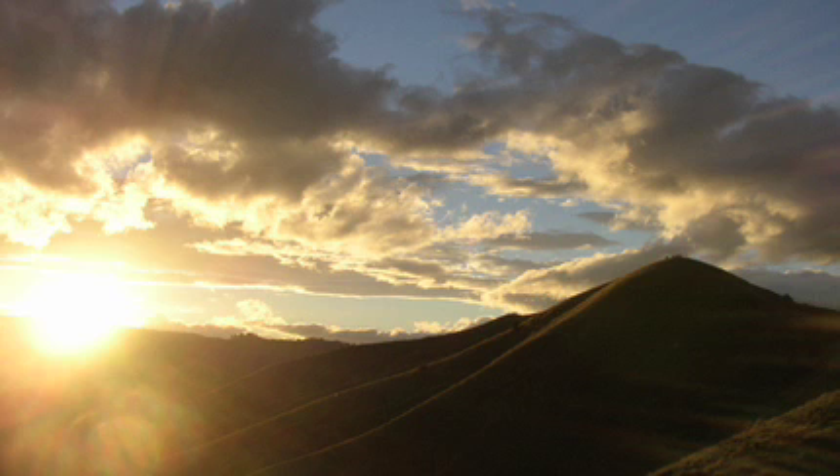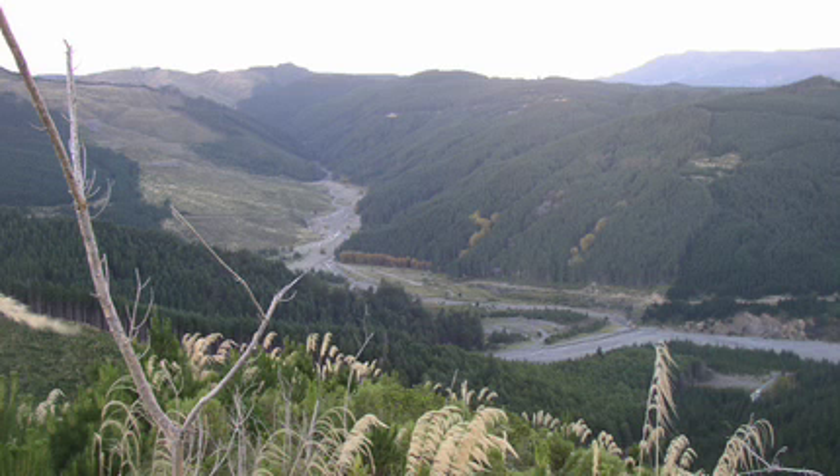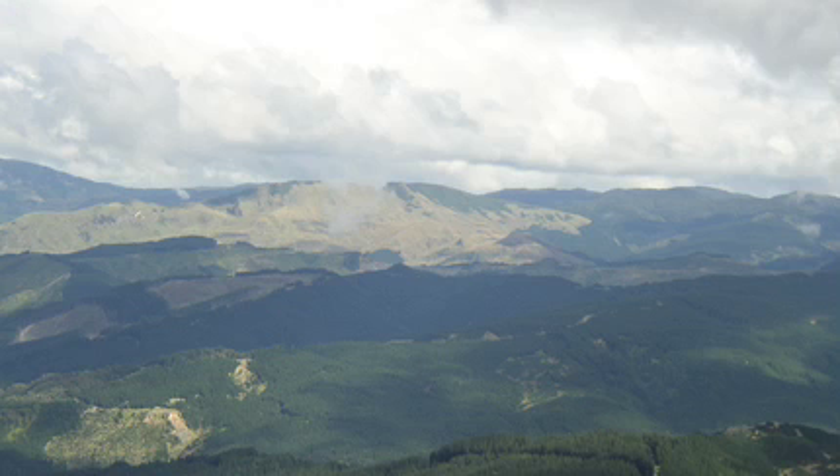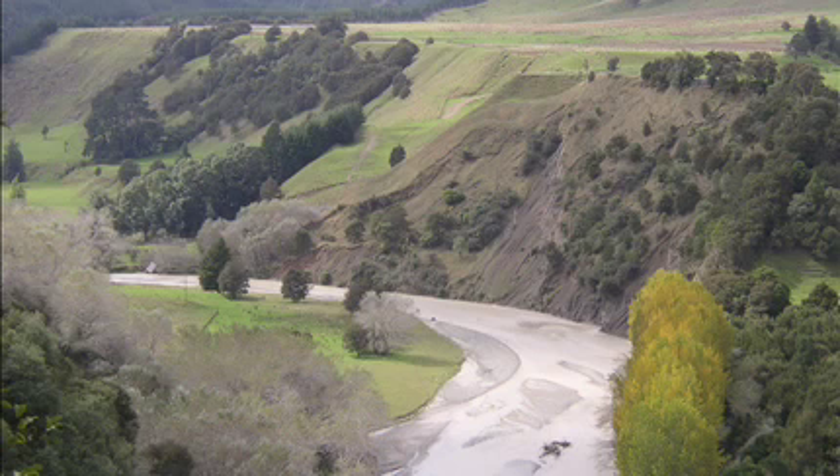On New Zealand's North Island, the Waipoa River drains into the sea. Upriver, things are not so pretty. More than a century of deforestation for farming has created some of the most dramatic erosion in the world. Here, raw gullies and collapsing hillsides dump tons of mud into headwaters, choking wildlife and vineyards downstream.